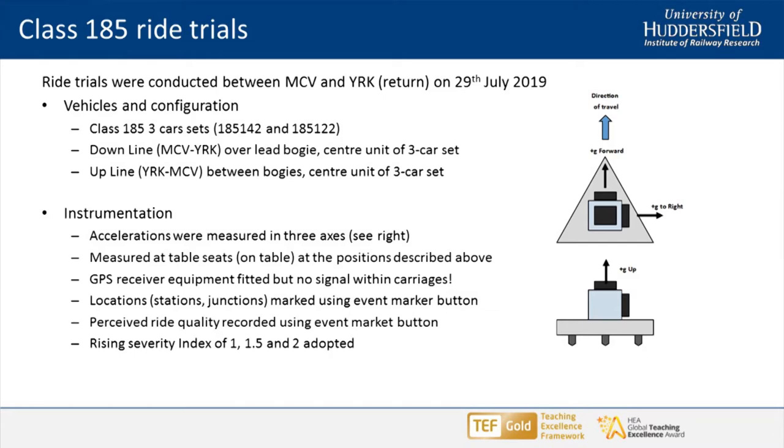We knew the approximate location but couldn't get a GPS signal — Class 185s are like a Faraday cage; we tried two aerials, all sorts, but we couldn't get a GPS signal, which was frustrating. But we did still measure accelerations in three axes and we had the Allen index, and we could correlate that back to the EN through the analysis, so it proved very useful.